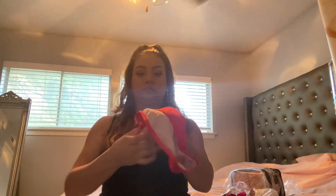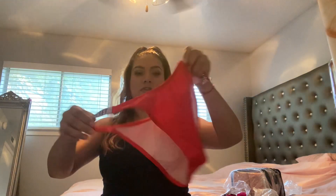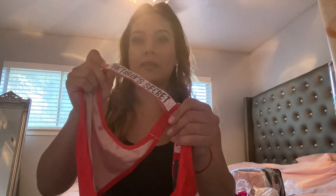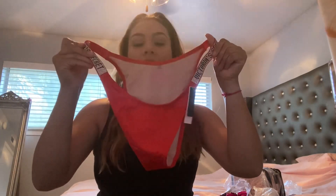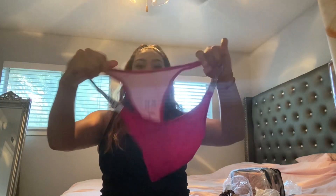I also picked up these from the Victoria's Secret swim collection. I got them in red — they have the embellished Victoria's Secret logo on them, so cute. These were on sale for $10. I got the red one and also one in hot pink.